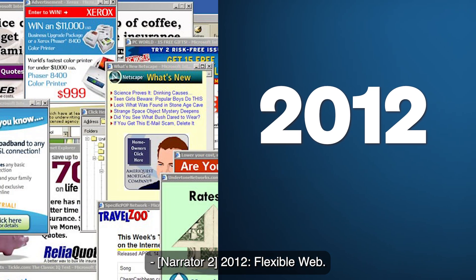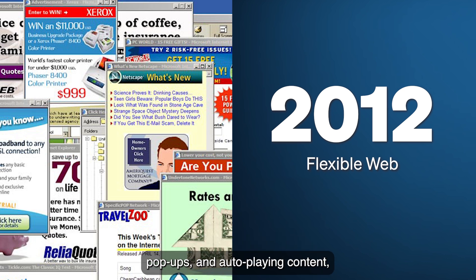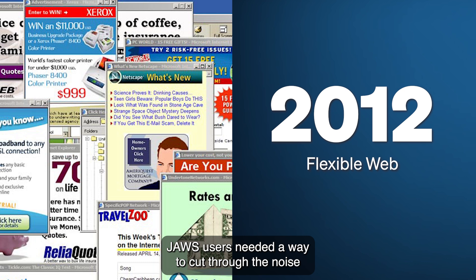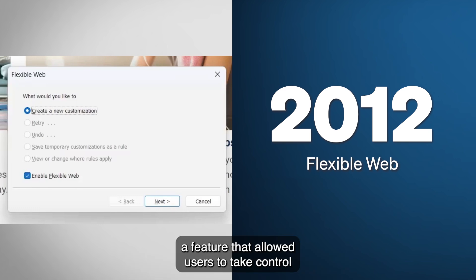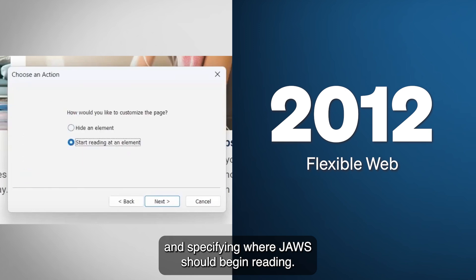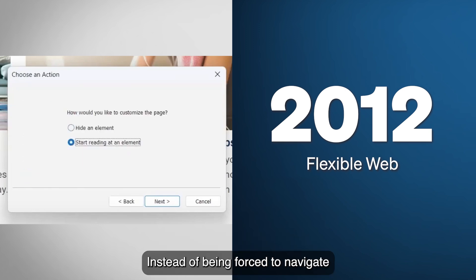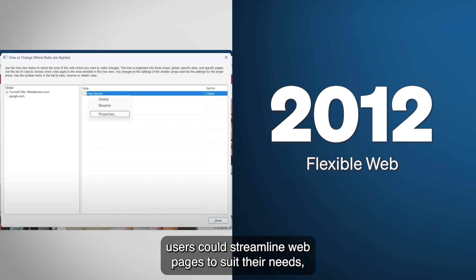2012: Flexible Web. As websites became more complex, cluttered with ads, pop-ups, and auto-playing content, JAWS users needed a way to cut through the noise and focus on what mattered. In 2012, JAWS introduced Flexible Web, a feature that allowed users to take control of their browsing experience by hiding distracting content and specifying where JAWS should begin reading. Instead of being forced to navigate through unnecessary elements, users could streamline web pages to suit their needs, making online reading and research far more efficient.